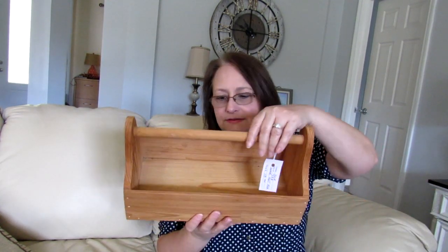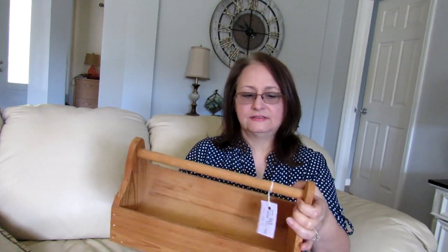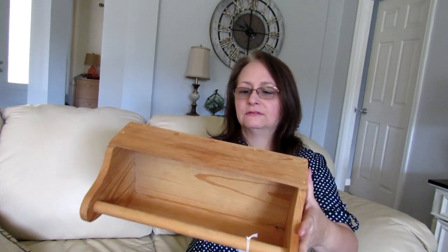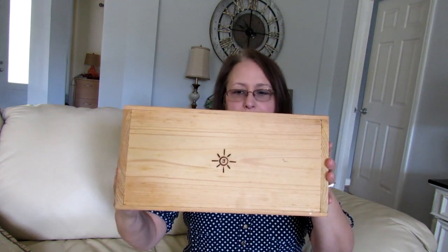And then the last thing was this little wood toolbox. These are nice for laying pieces in — I use them as display pieces a lot in my booth. I have $15 on this as well. It looks like it's handmade; the artist put their stamp on it. I don't know who made it, but I think that's pretty cool that they were proud of their work.